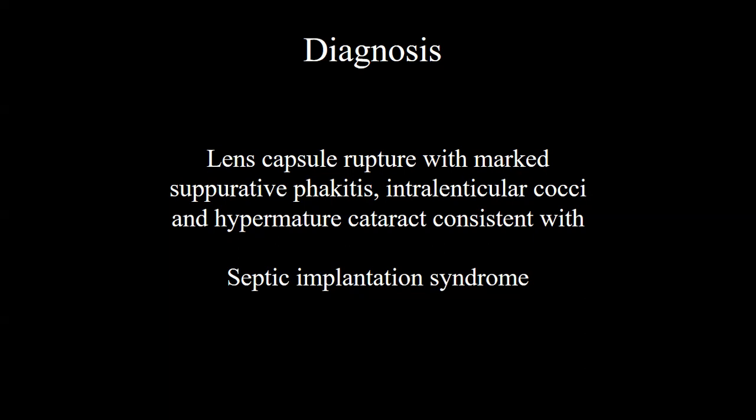We did not actually identify breaks in Descemet's membrane, which we do sometimes find corresponding to lens capsule rupture. The most common cause of this in our opinion is a cat — a cat with sharp claws takes a swipe at a dog eye, in particular a Japanese Chin mix dog that might have some buggy eyes to start with. Cats come from the side with their sharp claws, so it's not unusual that we don't find breaks in Descemet's membrane, and it's not unusual to see breaks in the posterior lens capsule as well as the anterior. So the diagnosis is lens capsule rupture with a marked suppurative endophthalmitis, intralenticular cocci, and hypermature cataract — consistent with septic implantation syndrome.